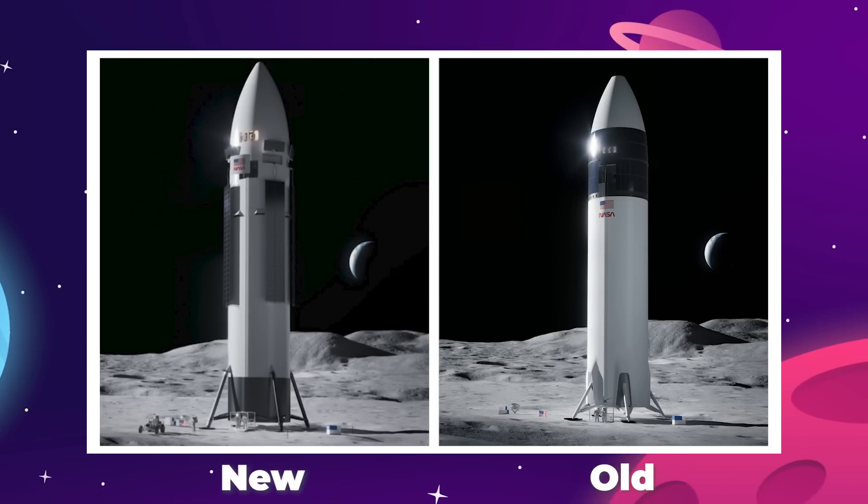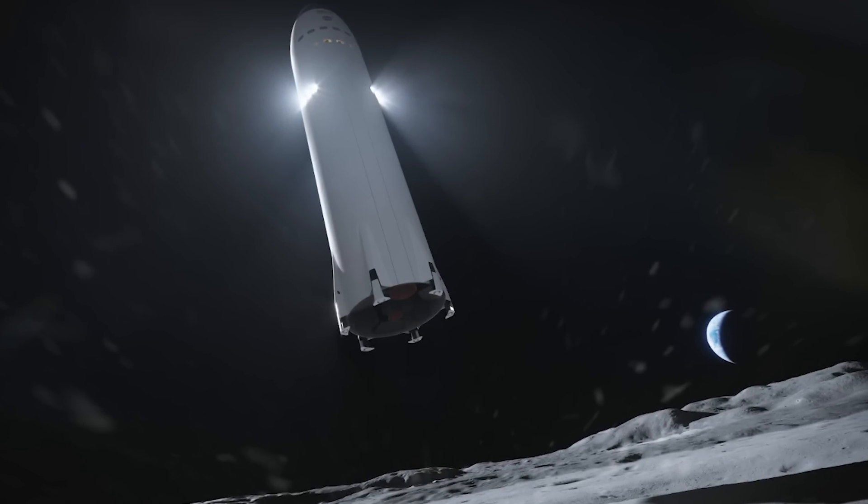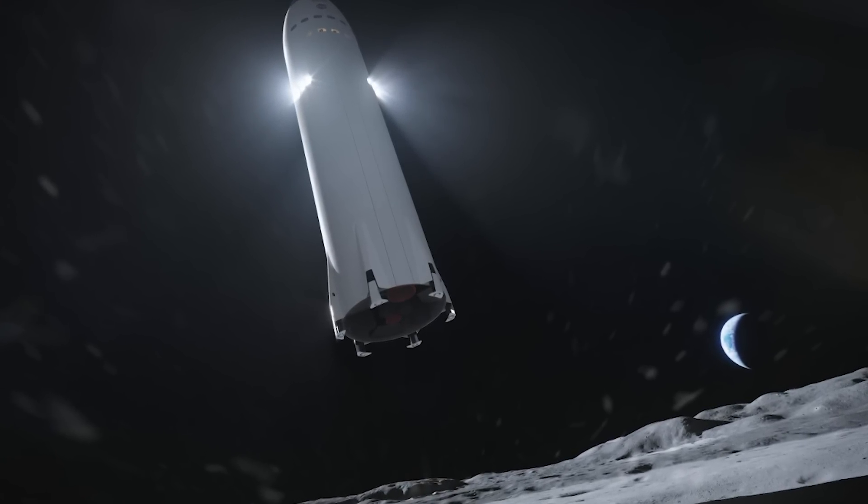Following onto that, the legs on this render look thinner and spindly, the opposite of what SpaceX would probably redesign them to be. That's got to be a mistake at best, and a clear sign of a hoax at worst.